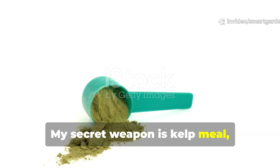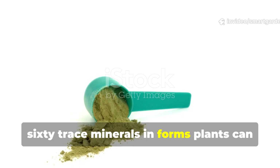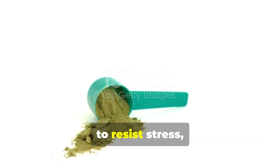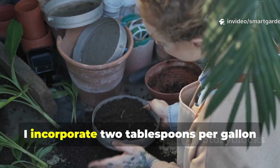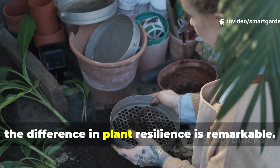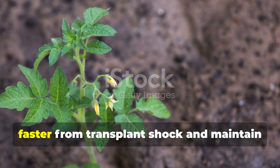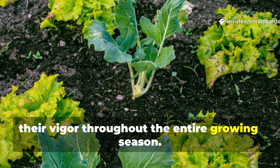My secret weapon is kelp meal, a powerhouse amendment that delivers over 60 trace minerals in forms plants can readily absorb. Kelp meal doesn't just feed your plants — it enhances their natural ability to resist stress, whether from heat, drought, or pest pressure. I incorporate 2 tablespoons per gallon of soil mix, and the difference in plant resilience is remarkable. Plants grown with kelp meal bounce back faster from transplant shock and maintain their vigor throughout the entire growing season.